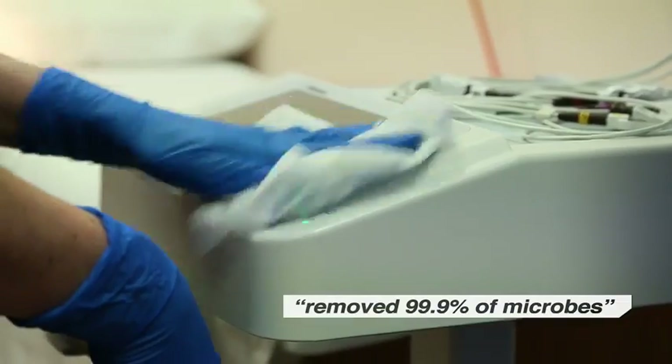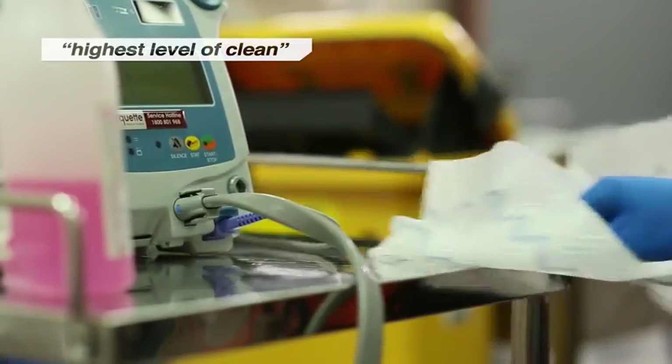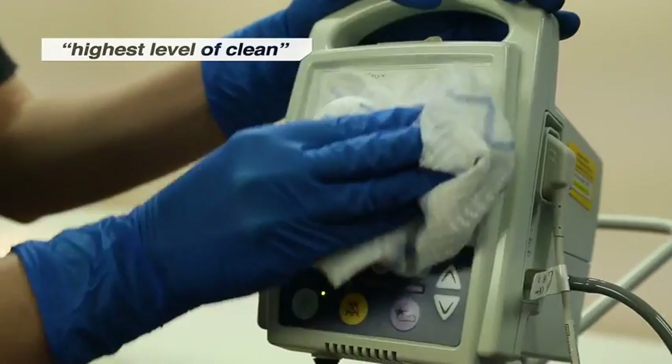As Rubbermaid had said, it removed 99.9% of microbes. We know that this is the highest level of cleaning that we can get with a disposable cloth. It's also environmentally a very friendly product. There's no streaking of dirt.